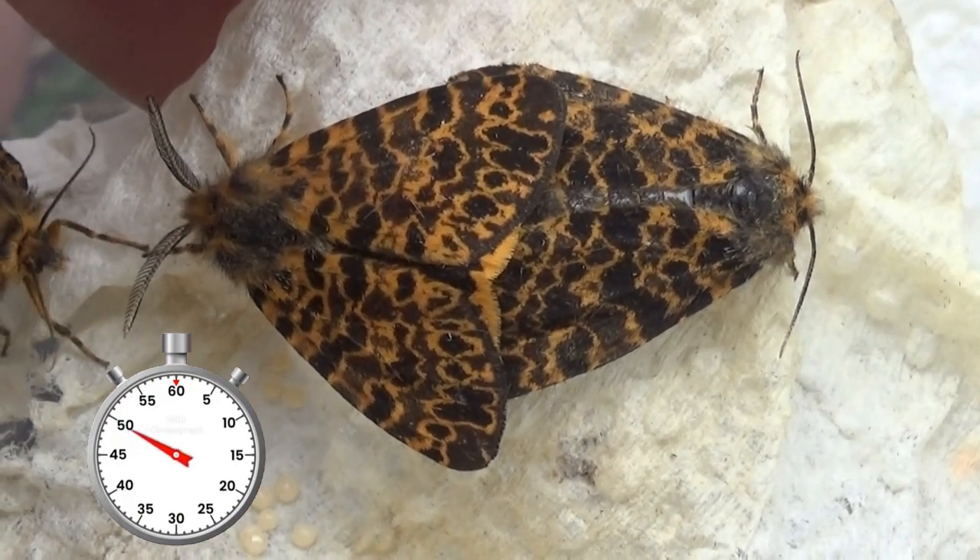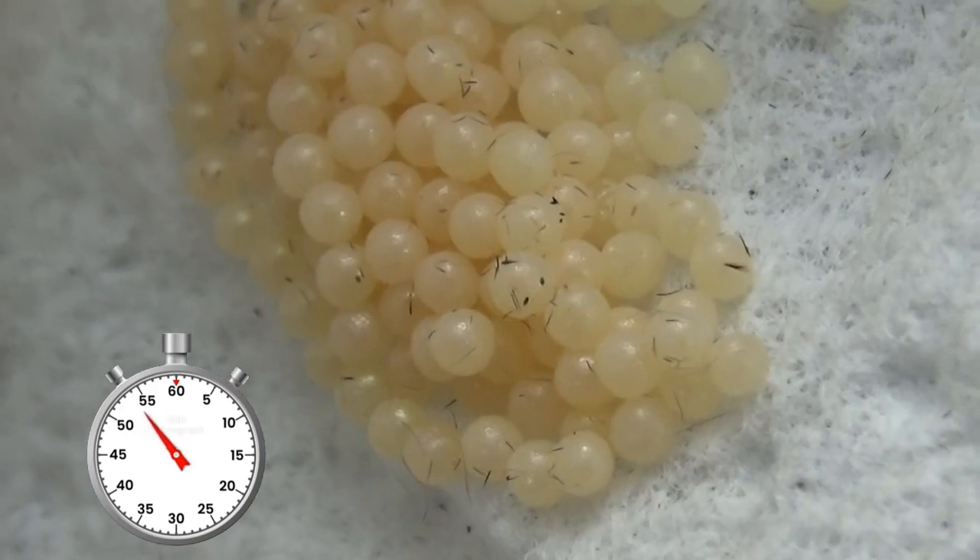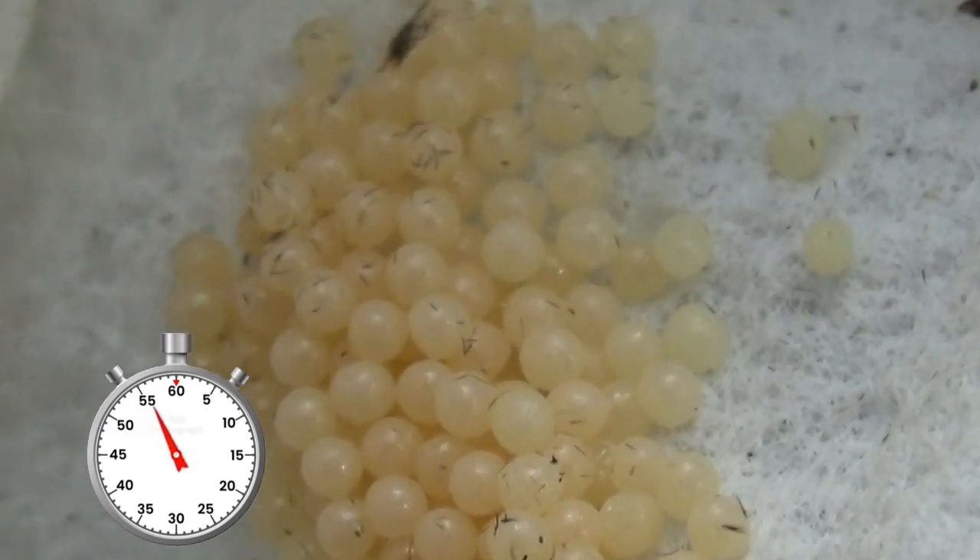After mating, the female lays a few hundred eggs. These eggs hatch into a mass of caterpillars that can start the life cycle anew — one complete life cycle.